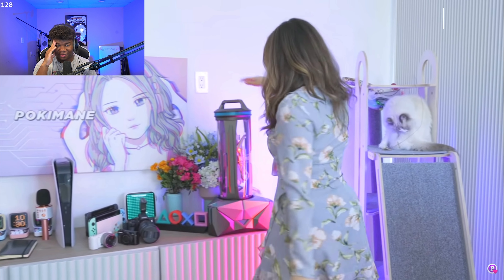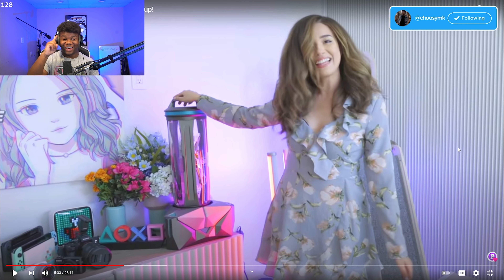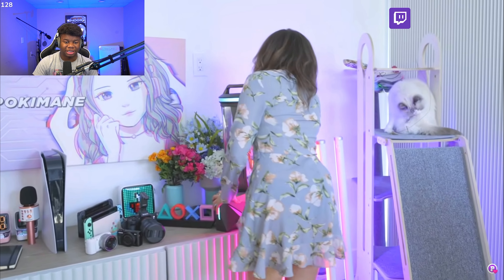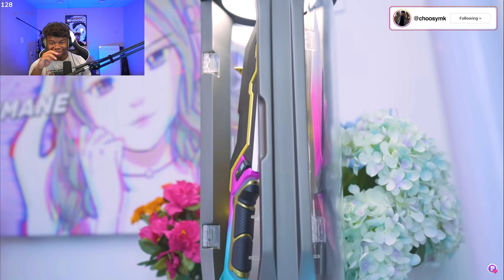She sets the lights to specific colors which creates a really nice background. And there's this massive Valorant item — that's a spike, from Valorant! I literally just started playing Valorant like a week ago. That's actually pretty sick that Valorant sent that to her — it's a spike, like when you're planting. It looks so cool.